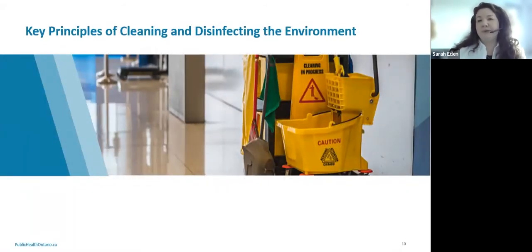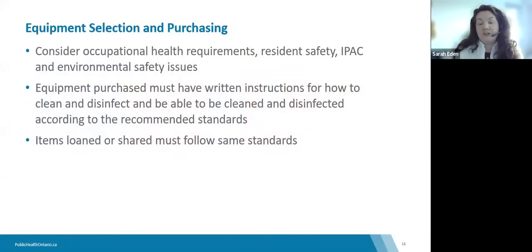Many IPAC leads in long-term care come from clinical backgrounds and may not have education or training related to cleaning and disinfecting the healthcare environment, which is one reason this topic is included in our learning series. The administration of your healthcare setting is responsible for verifying that any item used in the provision of care for residents is capable of being cleaned and disinfected according to the manufacturer's instructions for use. Environmental cleaning equipment itself must also be able to be cleaned and disinfected to meet those standards.